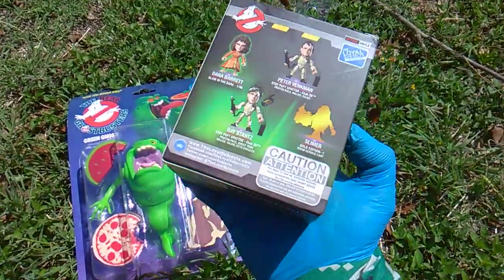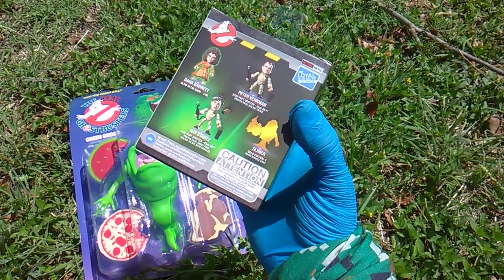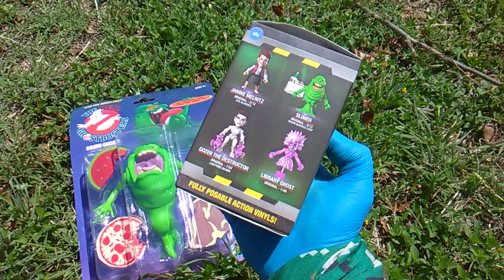We get this Slimer, and apparently there's also a Gold Slimer, and a Library Ghost — one in 48.